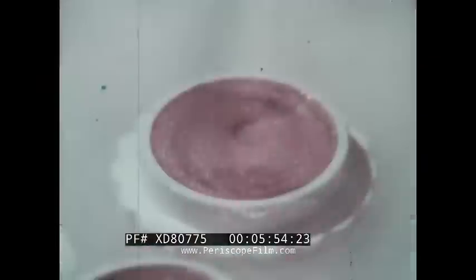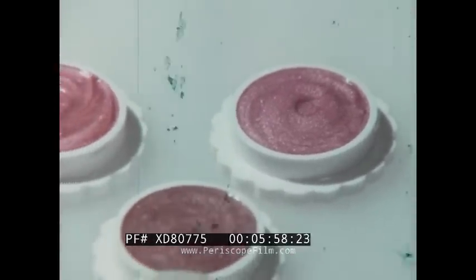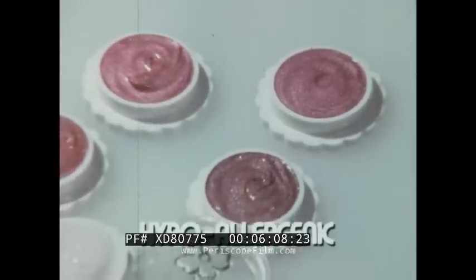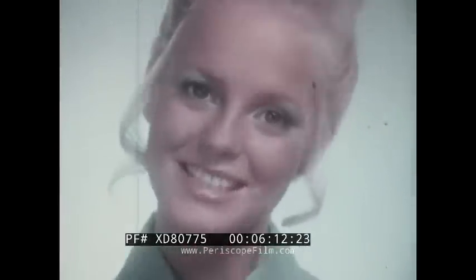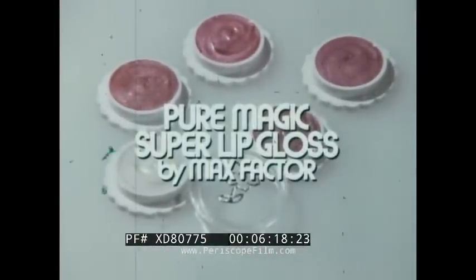These are the new Pure Magic Lips — sweet gleams with new Pure Magic Super Lip Gloss. Perky little pots of frosty gloss to finger-slick on a gleaming wet look for lips. Super moisturizing, gently medicated, and Pure Magic Super Lip Gloss is hypoallergenic. Dermatologist tested too. Super frosty, super shiny, super shade. New Pure Magic Super Lip Gloss by Max Factor.